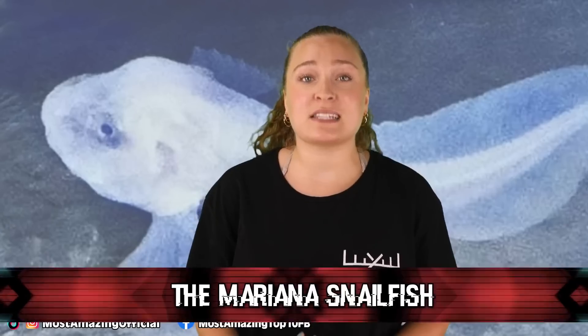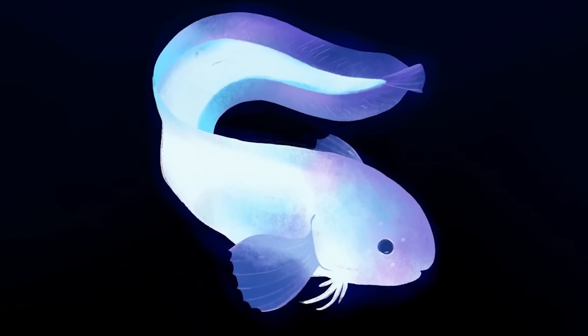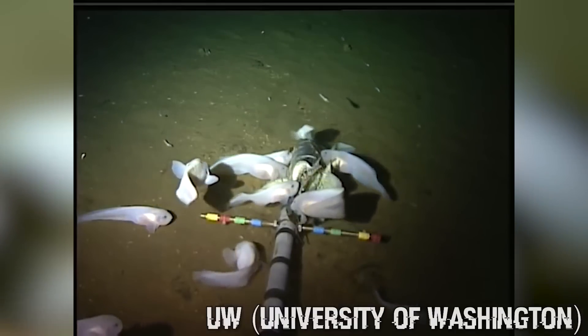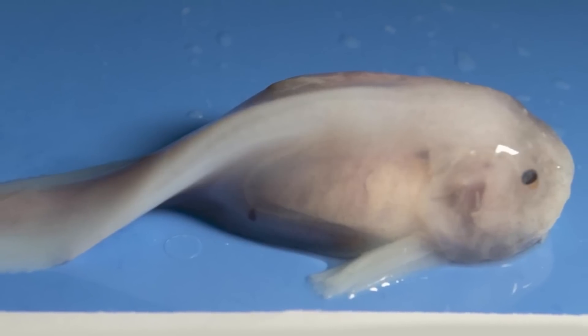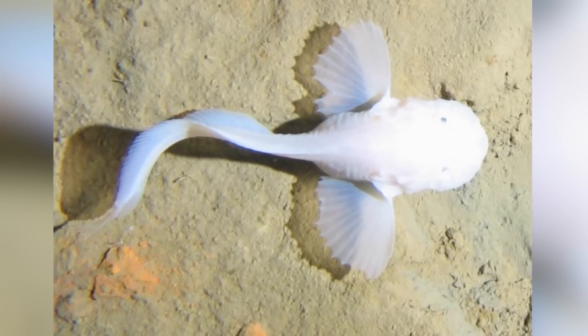At number 7 is the Mariana Snailfish. In May of 2017, the Mariana Snailfish was caught on film at a depth of 8,178 metres in the Mariana Trench — the deepest fish ever recorded at that time. It was captured on video by a special lander robot designed for the crushing pressures of the deep sea. The camera apparently used mackerel bait to entice deep sea dwellers. While this was an already-known species, the video caught it swimming 100 metres deeper than it had ever been found before.